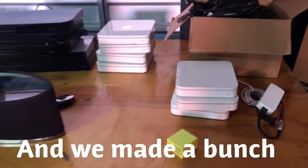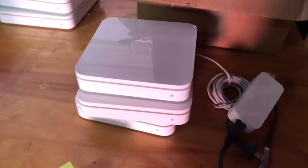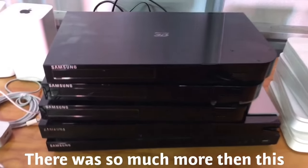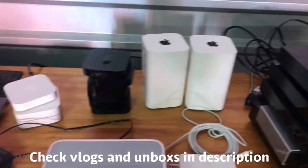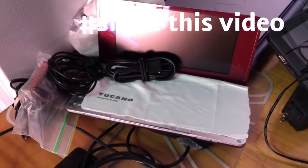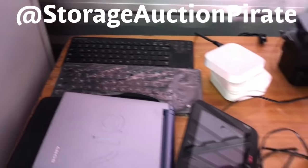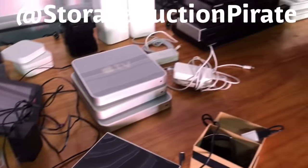This is some of the electronics spread out right here — all sorts of Apple AirPorts, HDMI cords, Samsung Blu-ray 3D players, more Apple products, TVs. Fancy new Sony, Vizio, whatever. Some Samsung keyboards — just all sorts of fancy electronics.